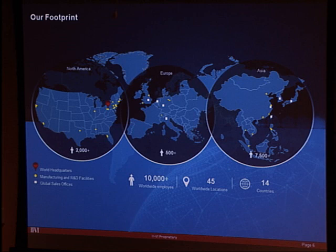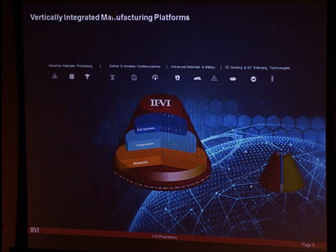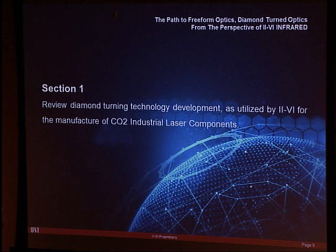II-VI is now heading toward being a billion-dollar company with 10,000 people in 14 countries. The core strategy remains vertical integration — moving from materials to components to subsystems wherever necessary to get the right product to what customers in the market need.